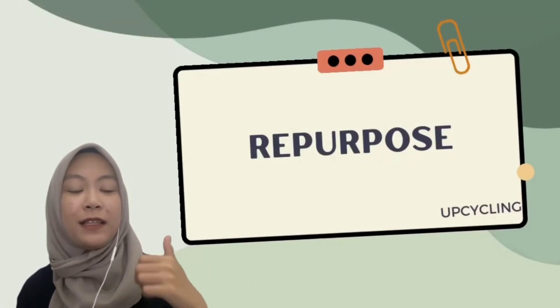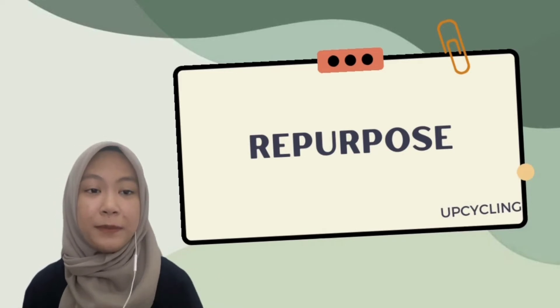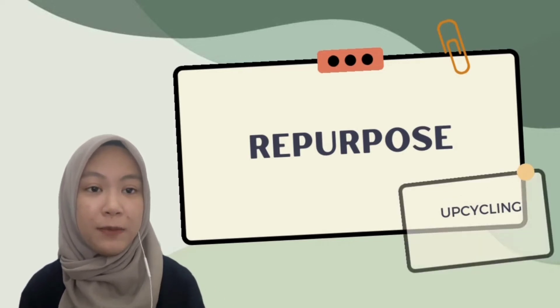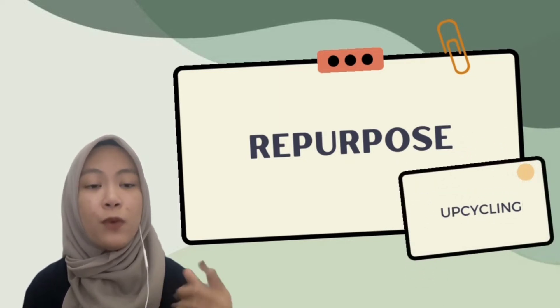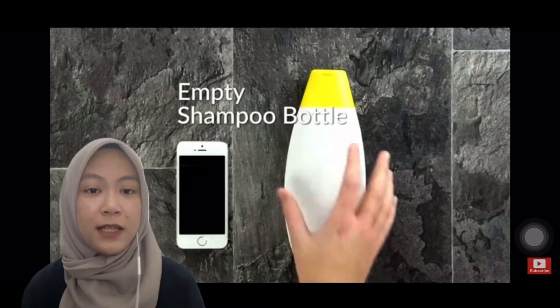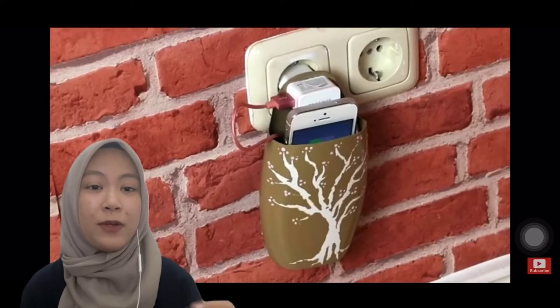The second R is repurpose. For every item that can be reduced or reused, try repurposing it. What does repurpose actually mean? Many people in the green community refer to this method as upcycling. The idea of repurposing involves taking items that were meant for one purpose but can be used for other ones. For example, you can make a DIY phone charging station — use an old plastic bottle to make a caddy for your cell phone, and never worry about where to charge your phone again.